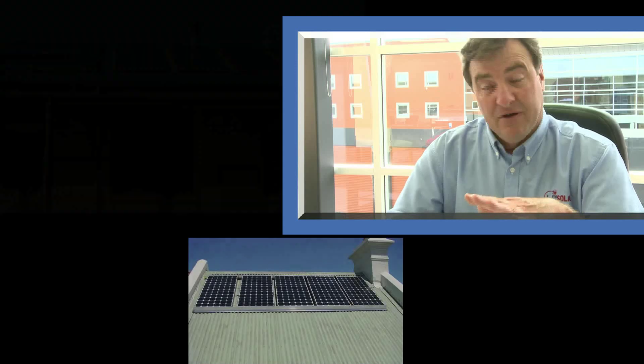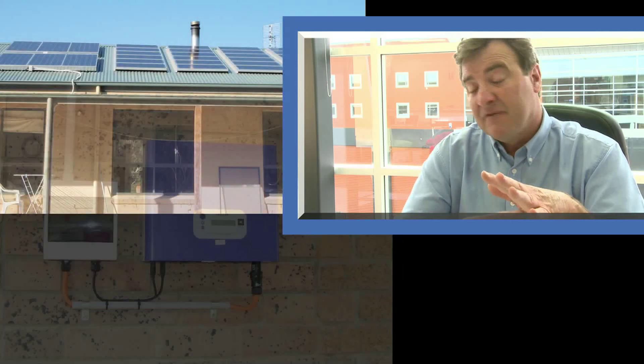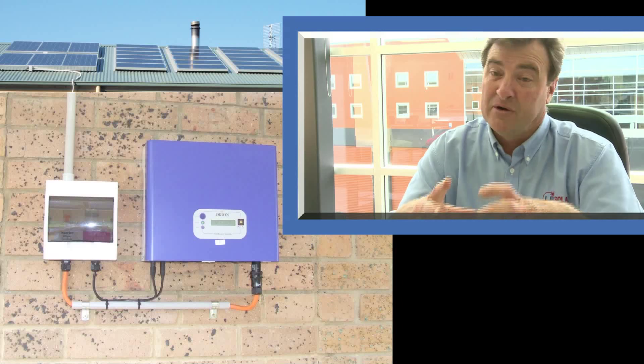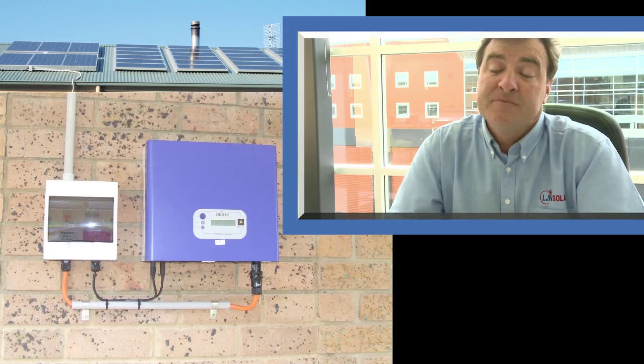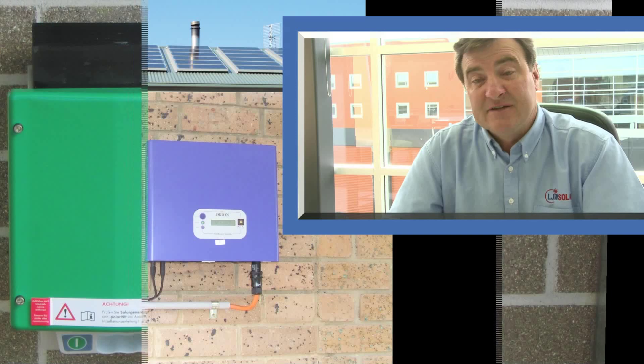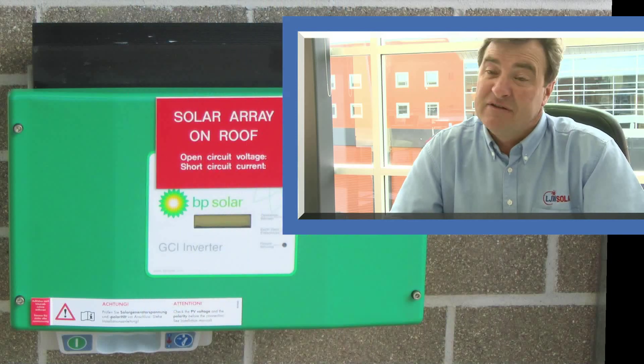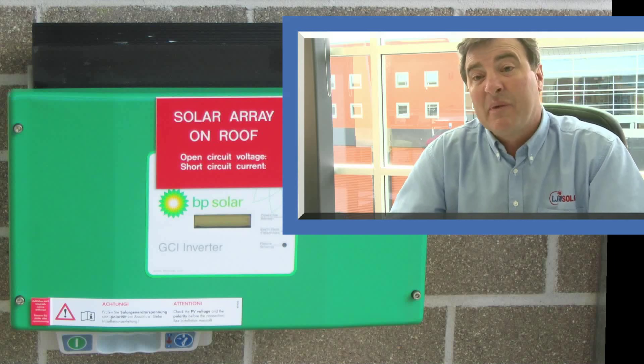With a grid interactive system, you simply have solar panels on the roof. You have two wires that come out of those solar panels and go through a circuit breaker, then they go into a box which fits on the wall of the house — that's called an inverter. That's the thing that turns the DC into AC, then the electricity comes out of the inverter and goes straight back into the system.